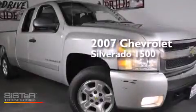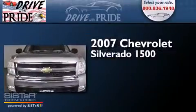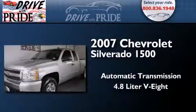This is a 2007 Chevrolet Silverado 1500. This truck has an automatic transmission and a 4.8 liter V8.